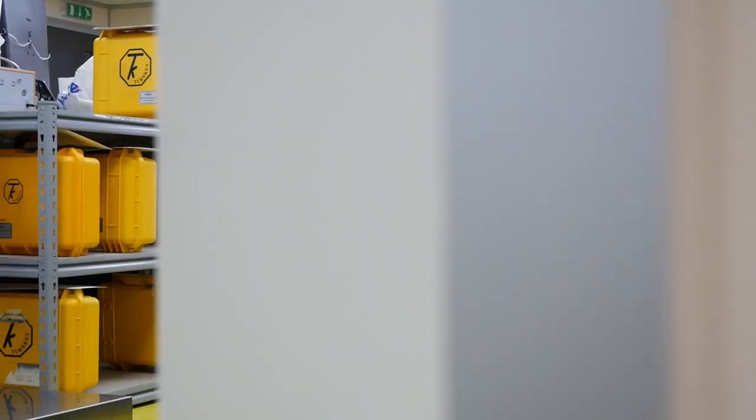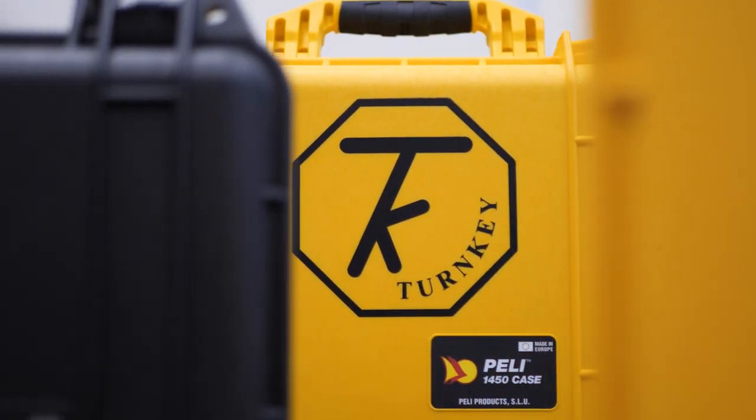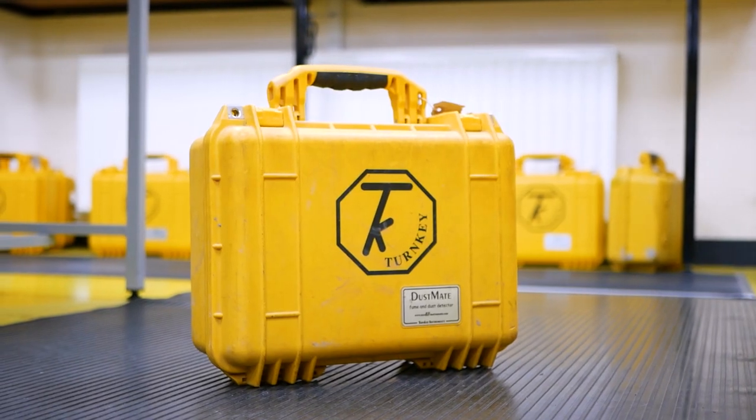When our instruments are out in the field, they come up against water and dust, they get dropped, they can get crushed. We safeguard those instruments by using Peli cases because of their robust nature. We believe in our equipment to be the best out there, so obviously we want the best to protect our equipment.